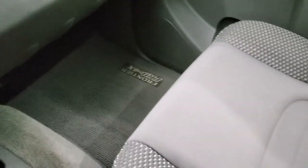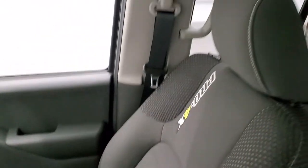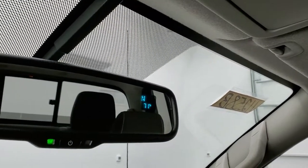The passenger side floor mat and seat are in excellent shape with no rips or tears. The headliner looks very nice and it smells very clean inside this truck. Map lights up there, compass and temperature display as well. We'll take a quick look at the back seats before we check out under the hood.